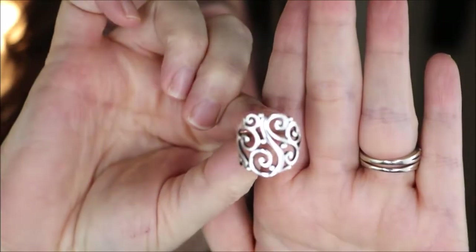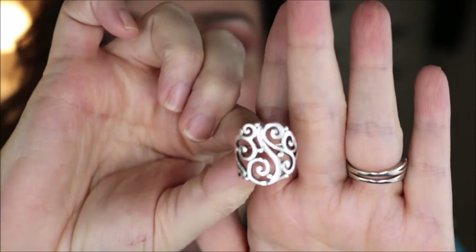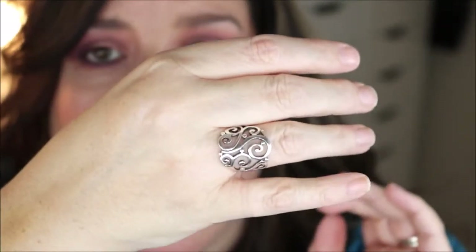The next ring is also by James Avery and this is the Sorrento ring. I just loved all of the detail and the scroll work, and I have earrings to match and also the matching necklace and pendant. I like to wear it on my pointer finger or my ring finger as well.